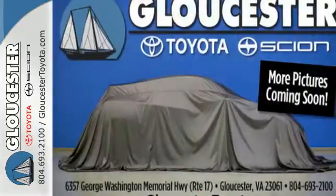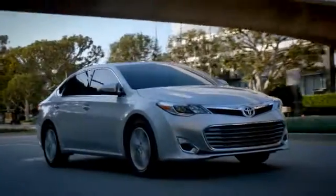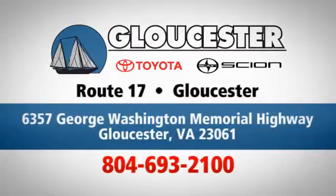Stop in today for a test drive and make this Corolla yours. Come in, call, or click. An unmatched customer experience is waiting here for you. Conveniently located at 6357 George Washington Memorial Highway in Gloucester, Virginia.